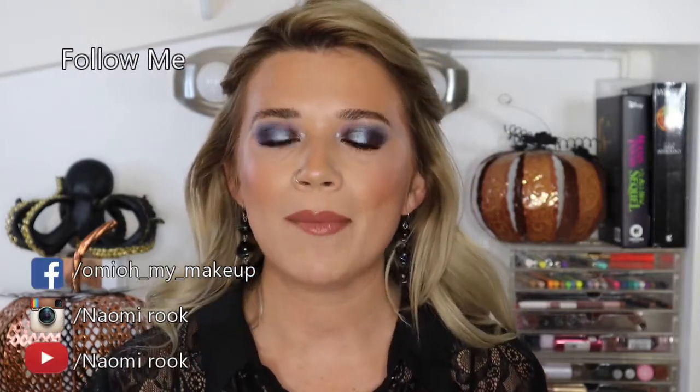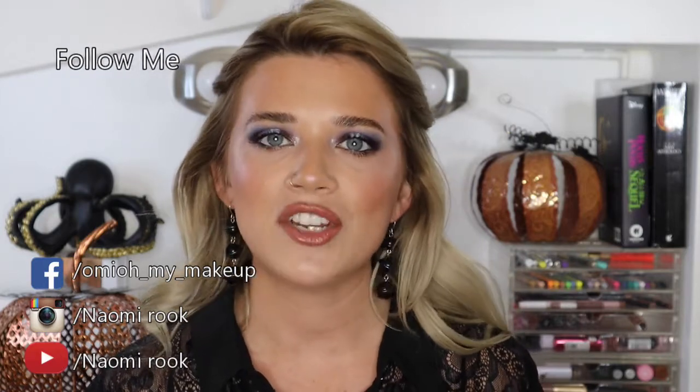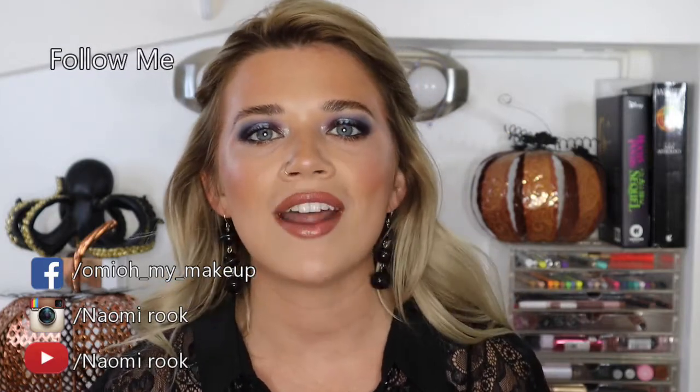Hi guys, welcome back to my channel. My name is Naomi Rook. If you're brand new to my channel, please consider subscribing. If you like this video, give it a thumbs up, and also make sure to ring that notification bell down below so you can be notified anytime I upload a video.